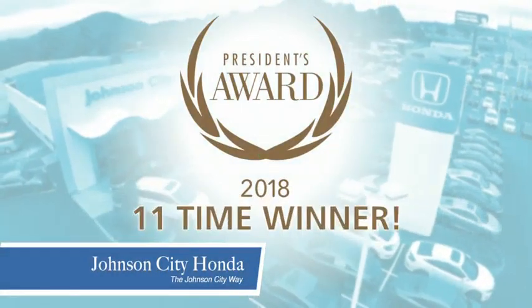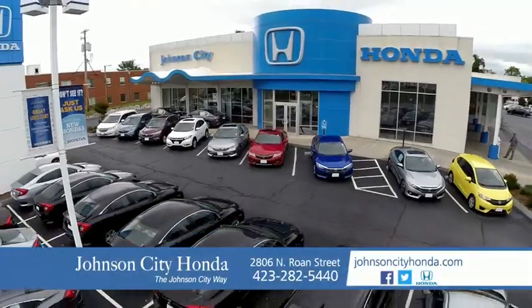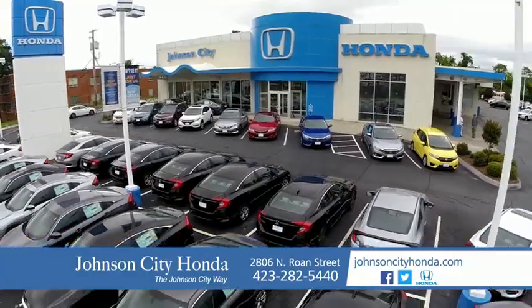There's a reason Johnson City Honda is the area's only 11-time President's Award winner — we love our customers and the great products that we sell. That's the Johnson City way. Johnson City Honda. Johnson City.